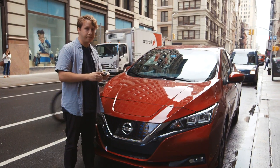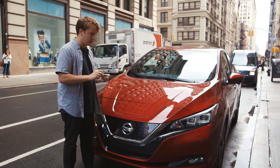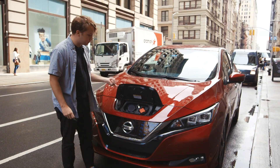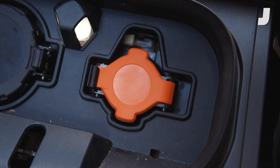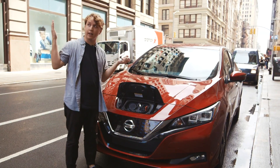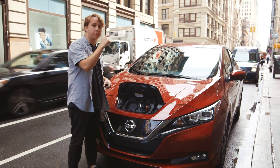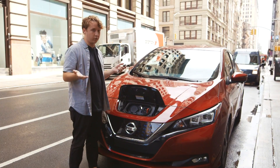On the Nissan LEAF key, instead of a trunk release button or a hatch release button, you get an electric door release button. If I hold this down, the port pops up and you can see where you plug in the electric charger. Charge times are about 30 to 45 minutes using a fast charger, which you'll find in a nice city like New York City. Or if you use the charger provided at your house or garage, it's going to take about eight hours to fully charge.